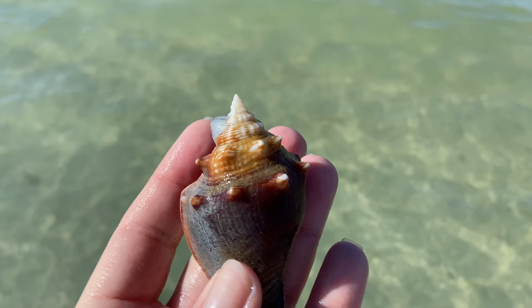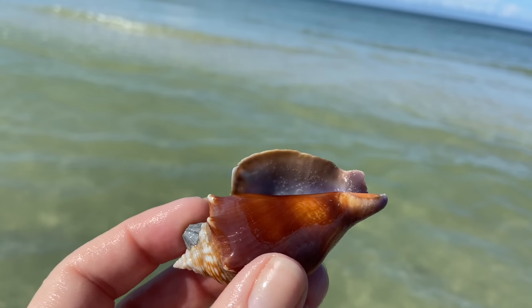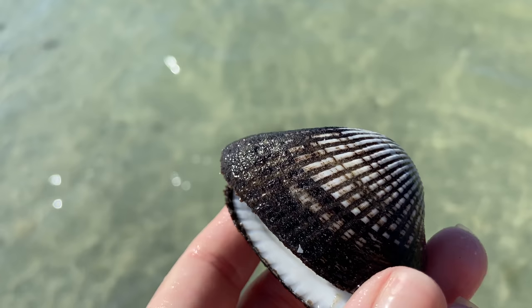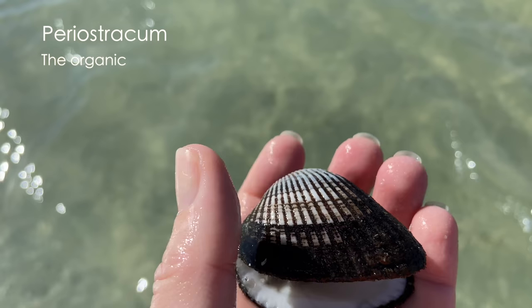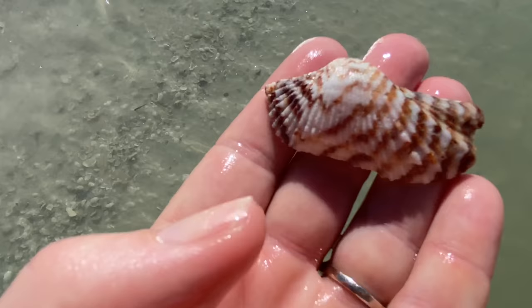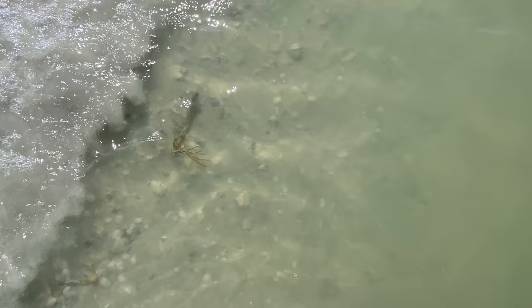That is a Florida fighting conch — what's interesting is the purple on the inside. I still find it interesting, so I'm probably going to clean that one up because I love the Florida fighting conchs. Now this is a very common shell: a ponderous arc. That black stuff on it is called the periostracum — an organic shell layer that covers part or all of the shell. And here we have a turkey wing; it's lovely but has a little hole in it.